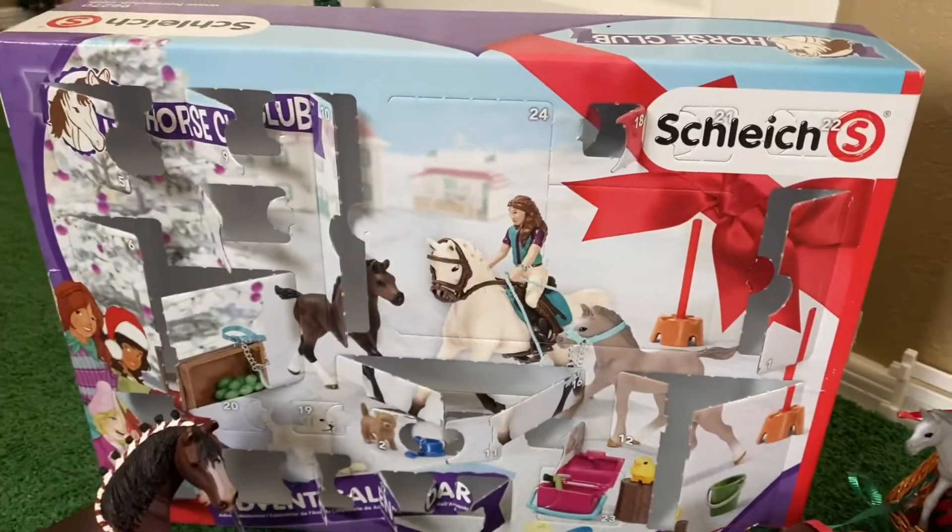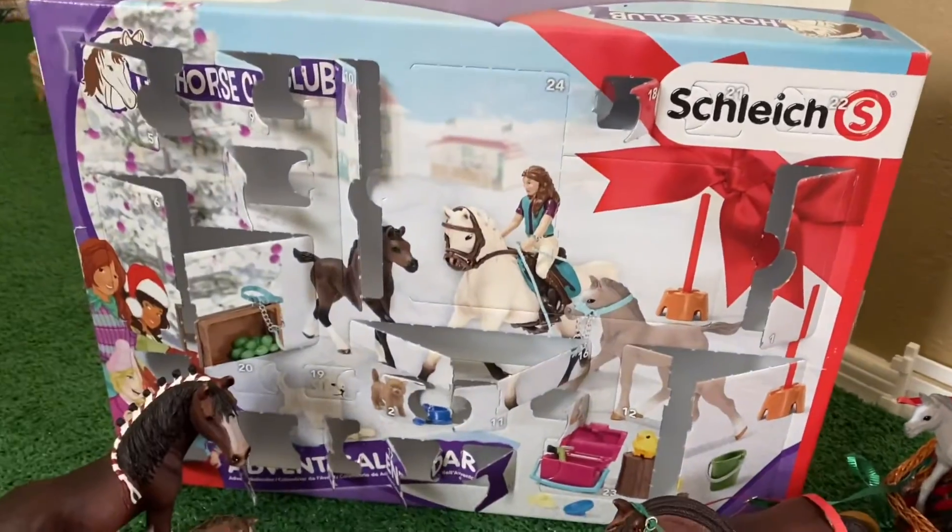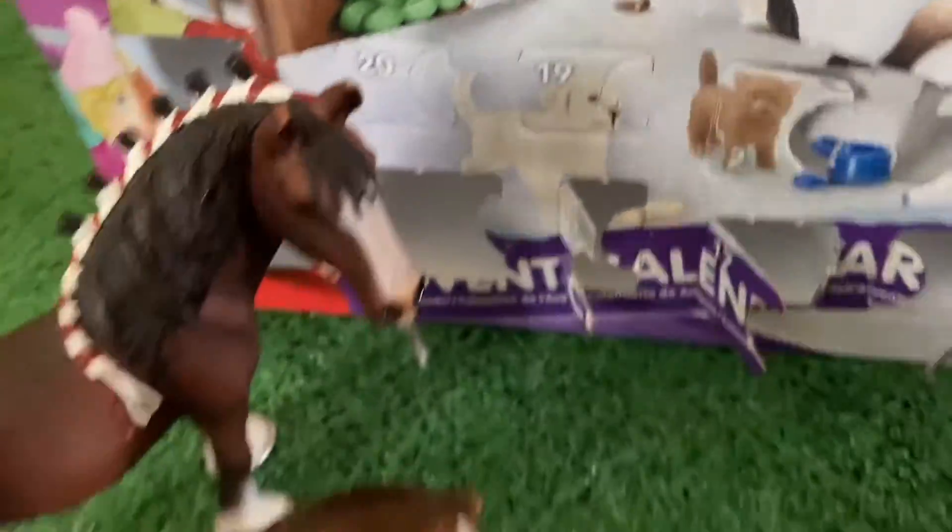Hello everyone, it's SchlageHorseLover9000 here again, and today is going to be day 19 of our Schlage Advent Calendar. Right off the bat, I already found day 19.